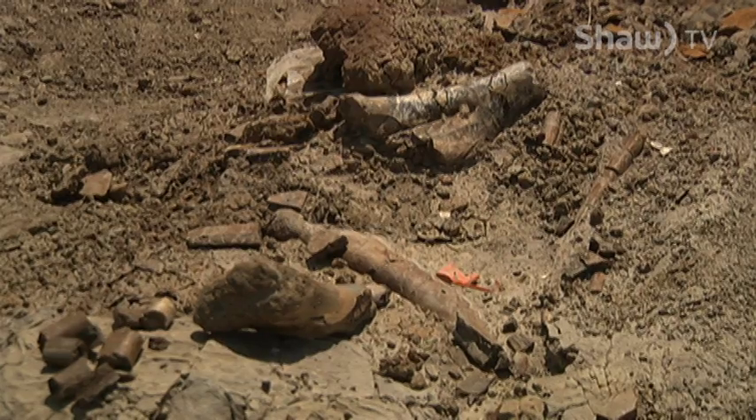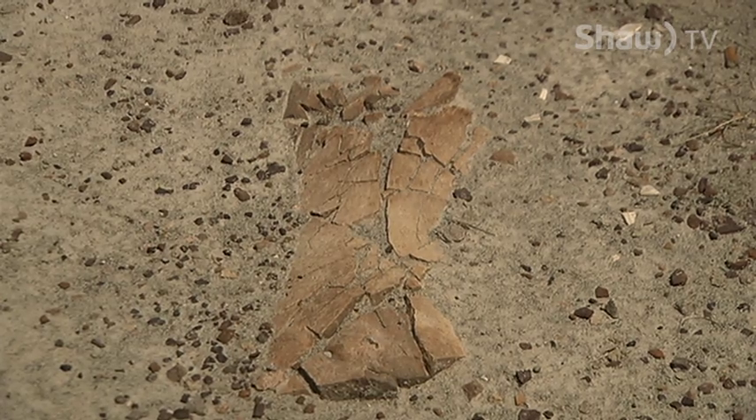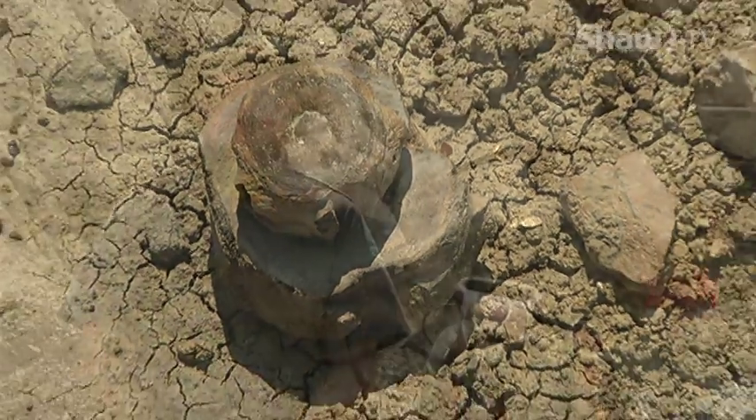I'm so excited about this program because it's great to see the excitement on someone's face when they find a fish scale or a tooth or uncover a new bone. They're just so excited and it's great to see that.